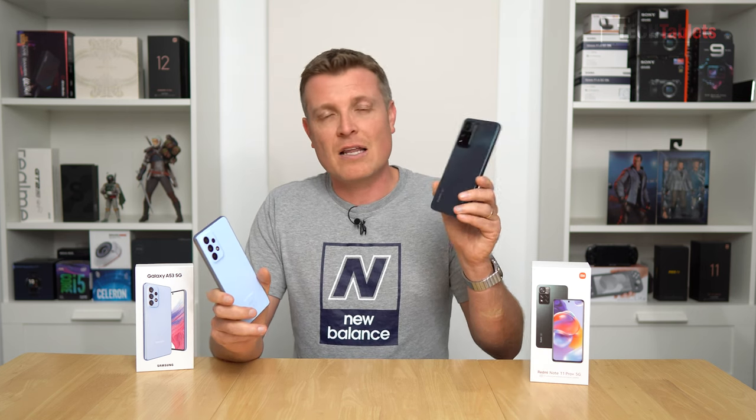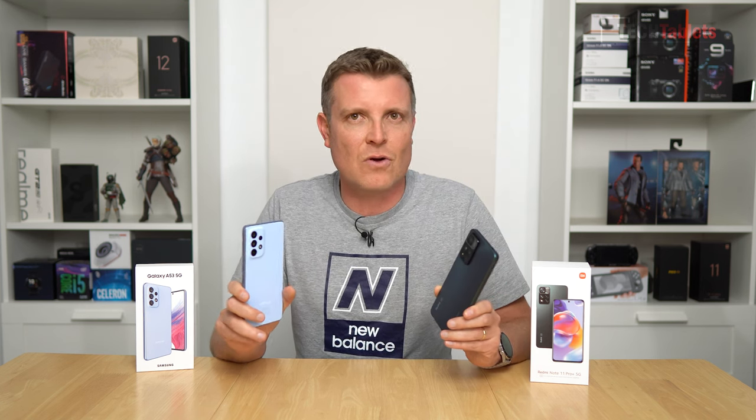With the front-facing 32 megapixel camera on the Galaxy A53 5G, we have 4K support at 30 frames per second, though it doesn't have any stabilization — so you really need to use a mobile gimbal to get smooth footage. But we have that option, which is good. Sadly, you don't get that with the Redmi. The Redmi is just 1080p — that's all you get with the front-facing camera.